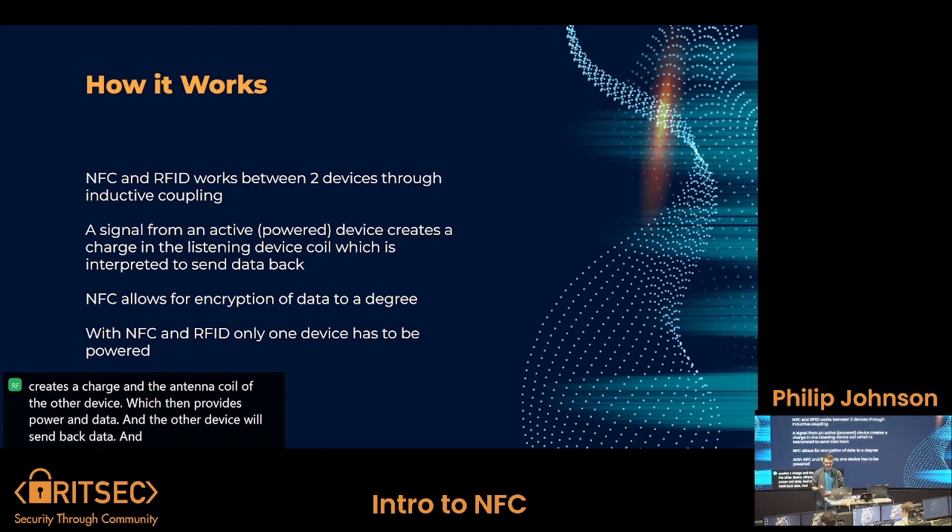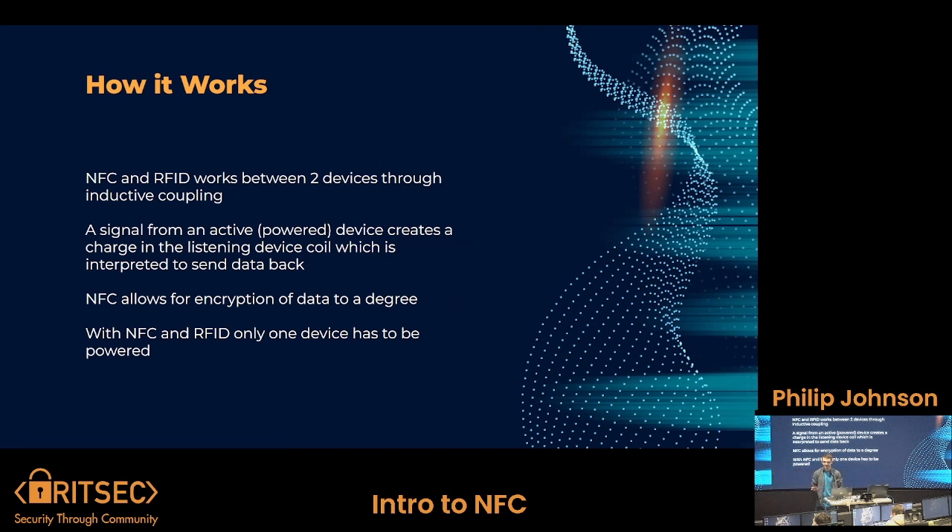NFC is an upgrade because it allows encryption of data to a degree, and also calculation of private keys and encryption. The upside to both NFC and RFID is that both protocols only need one device to have any power behind it — the device sending the signal has that power, and the other one just needs a signal in order to send back data.